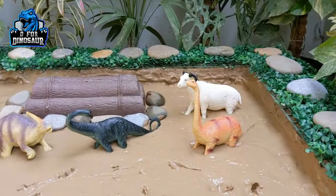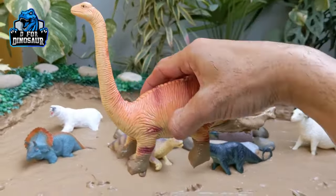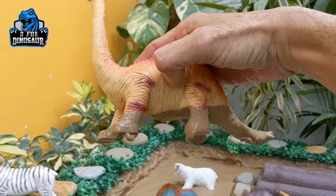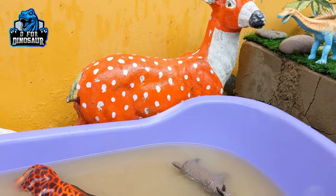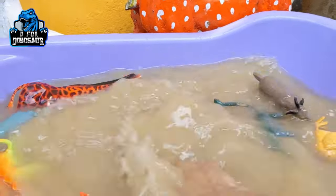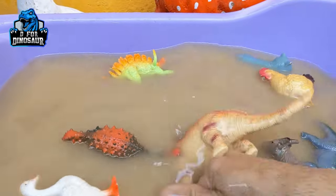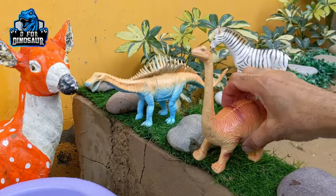The next one we have is a brachiosaurus — a big herbivore prehistoric dinosaur. Wow, just look at this big herbivore prehistoric dinosaur, brachiosaurus! They have a very long neck and they move with four legs. Of course, these are big herbivore dinosaurs. Let's watch him. Here we go, brachiosaurus!